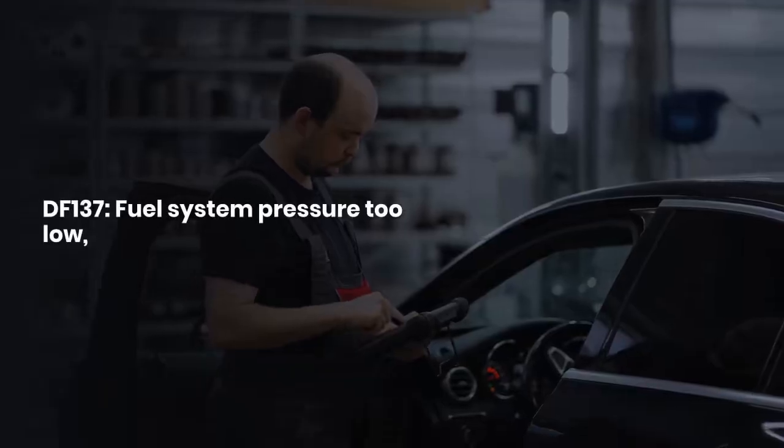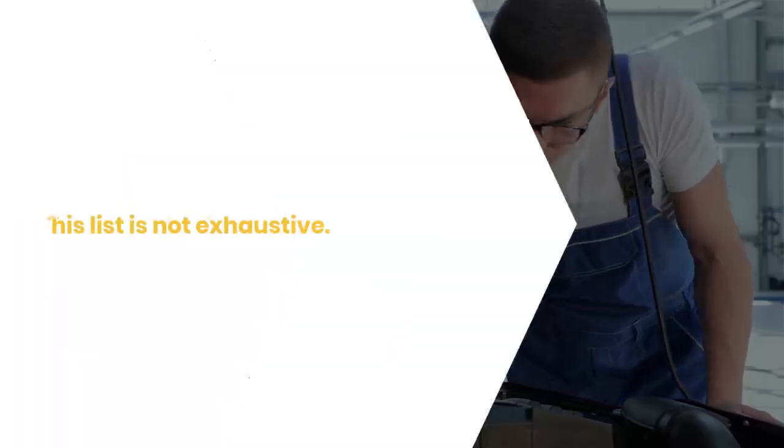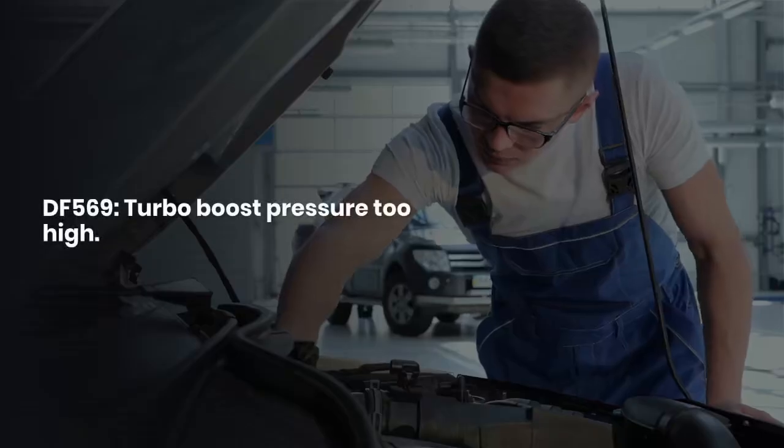DF137: fuel system pressure too low. DF569: turbo boost pressure too high. This list is not exhaustive — the diagnostic trouble codes (DTC) may vary depending on the engine model and year.